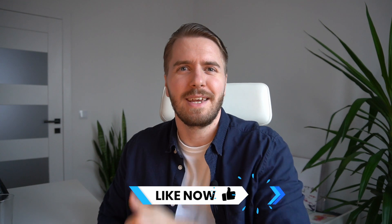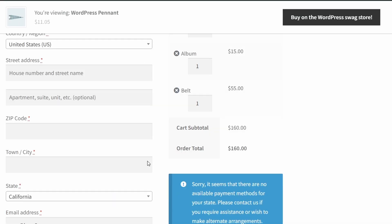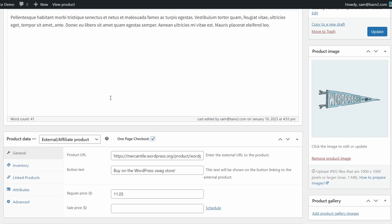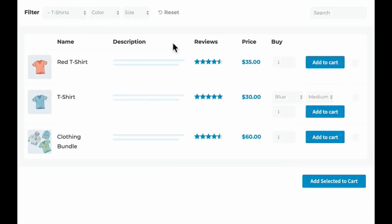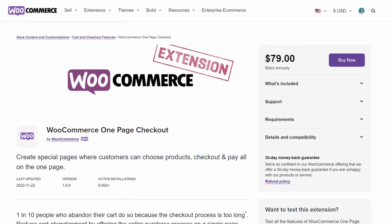We're halfway through the video, so please give us a like if you're enjoying the content so far. Number six: WooCommerce One Page Checkout. This plugin allows you to combine the cart and checkout into a single page, or create custom landing pages and checkout pages for specific products using shortcodes. It enables customers to purchase a product without leaving the product page and includes upselling options by adding related products onto the same page. The plugin also offers the ability to create simple pricing tables and product listings. However, the product list display is somewhat restrictive, so you may want to use it in combination with the WooCommerce Product Table plugin for a more user-friendly product list. The price is 76 euros or $79 for an annual license.